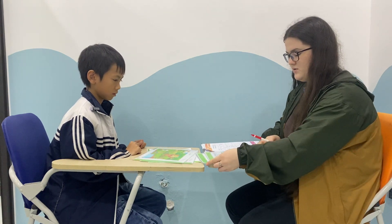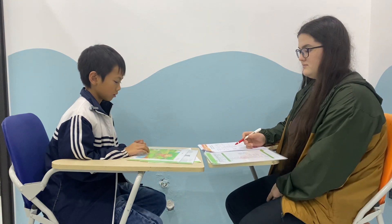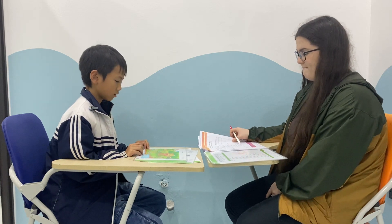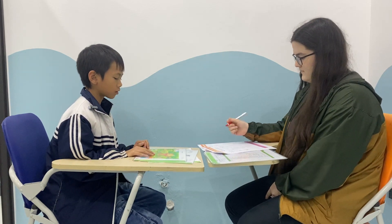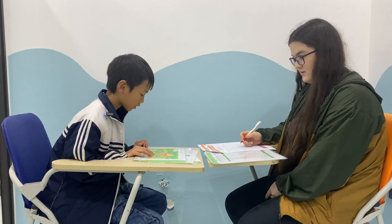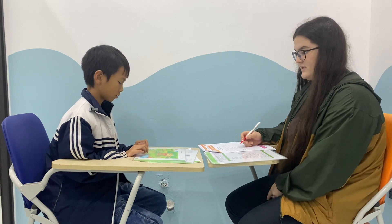Okay, number one. In my picture, the roof of the house is red. In my picture, the girl who's riding a bike is wearing a pink dress.